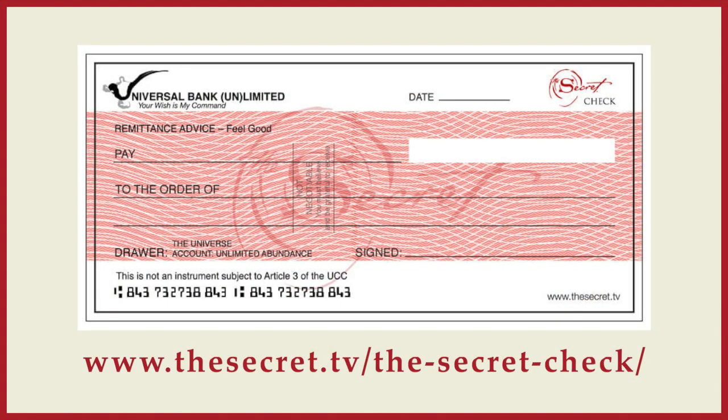The secret check we have on our website is a check from the universe. Basically you fill in the amount of money that you want to manifest, and the check is all filled out. It's a really great way to visualize. Once you've filled it in, you put the check in a place where your subconscious mind can see it every day, because you're just wanting to give it to your subconscious mind. Once it's in your subconscious mind, it manifests.